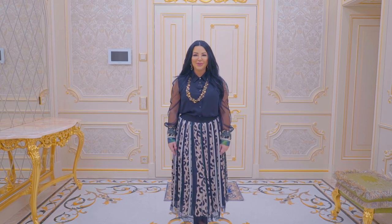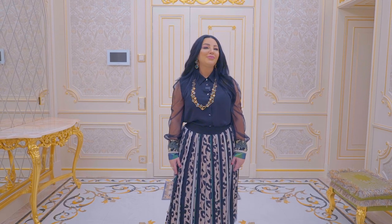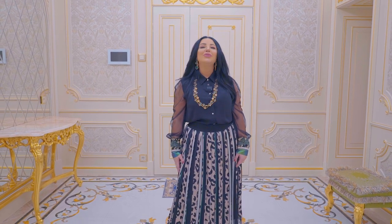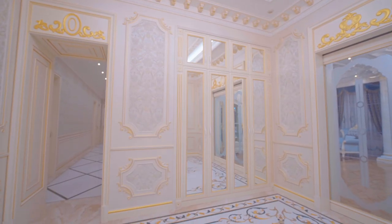I'm Katrina Antonovich. I'm chief designer and CEO of the company. Please join me — I will show you a secret classical interior design home.